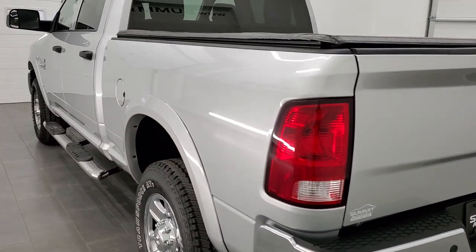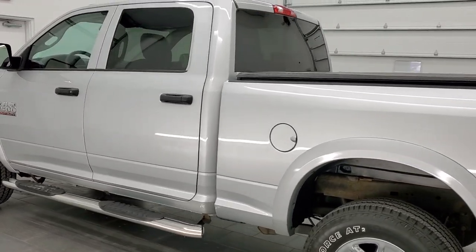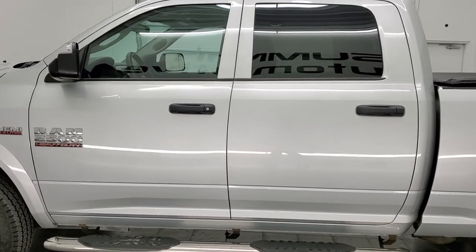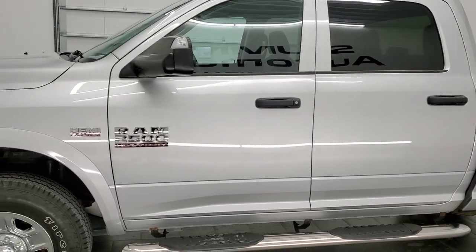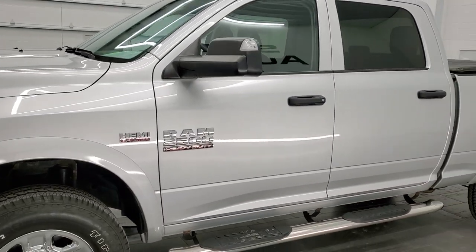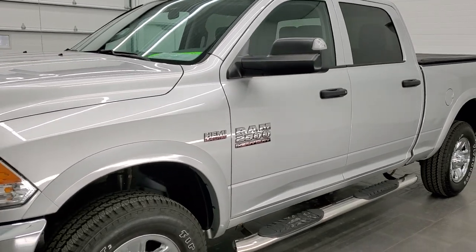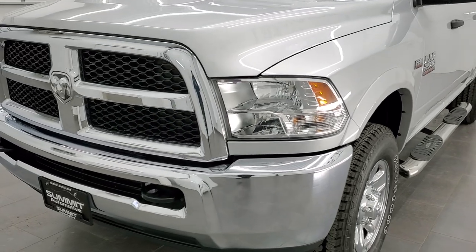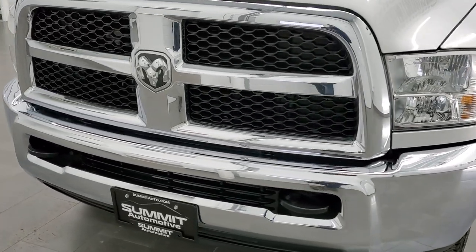This 2017 Ram 2500 has the 6.4 liter V8 Hemi engine. This truck has been fully safety inspected by our service shop per the state of Wisconsin inspection process. It has a fresh oil and filter change, all the fluids have been checked and topped off, and it has four brand new tires.